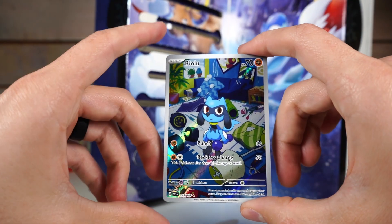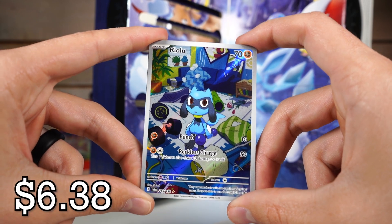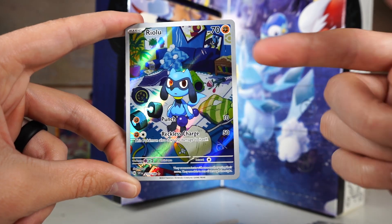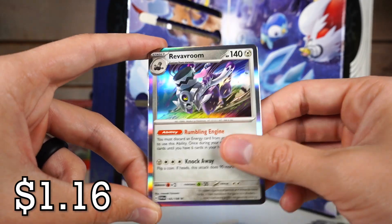Boy is looking cute — looking like a kid from a movie I can't remember right now. He is hitting the weights, not too worried about stunting his growth. It looks like it has a picture of Poppy in the back, and there's a Medicham with an interesting reverse holo.